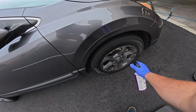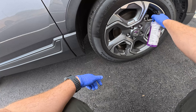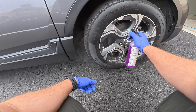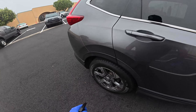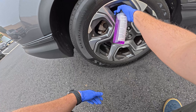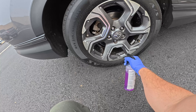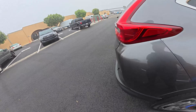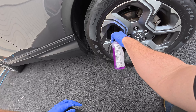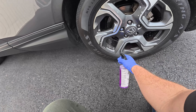Mistake number six is something I'm trying to get better at myself: not wearing gloves and other protective clothing. I used to always wear shorts — when I first started out, I even wore sandals — but I'm now taking much more precautions with safety. So let's talk safety: gloves, mask, and other protective gear. Not wearing gloves is a big, big mistake. Some of these chemicals we use in detailing can be very harsh on your skin, and over time, repeated exposure can lead to skin irritation or even long-term health issues. This is something that doesn't get talked about enough.